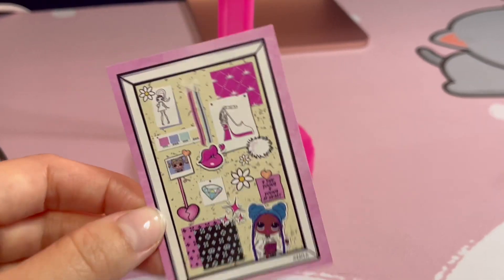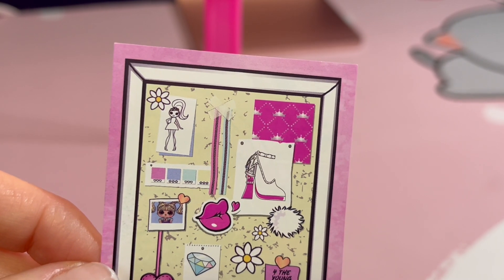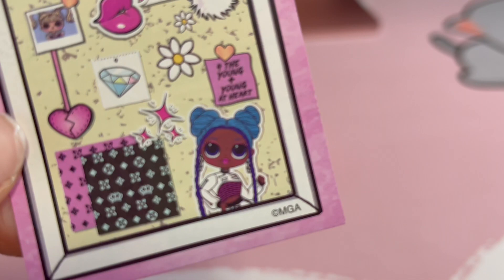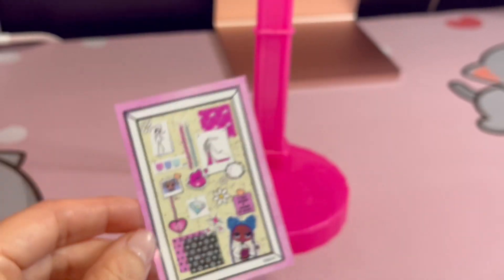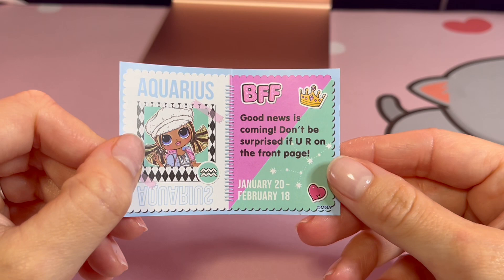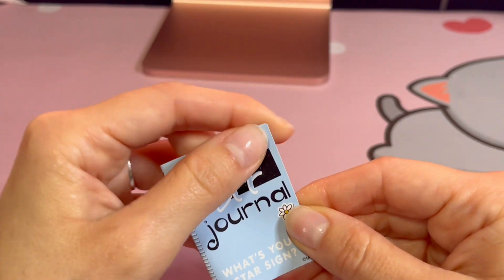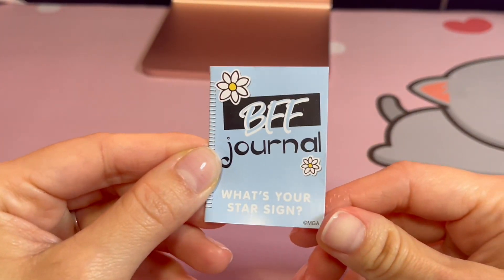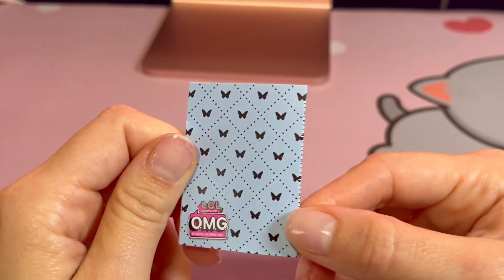This looks like a cork board — so cute! She's got some color swatches, a picture of her shoes, all this cute little stuff. I really want to get this doll that's pictured there — I've been eyeing her up on the LOL website. One day she will be mine. Also we gotta look at her little magazine — she's an Aquarius. 'BFF, good news is coming, don't be surprised if you are on the front page — January 20th to February 18th.' Are any of you guys Aquariuses? I'm a Scorpio. The butterflies on the back are really cute.